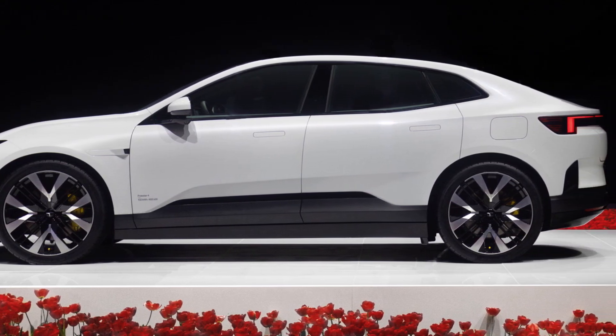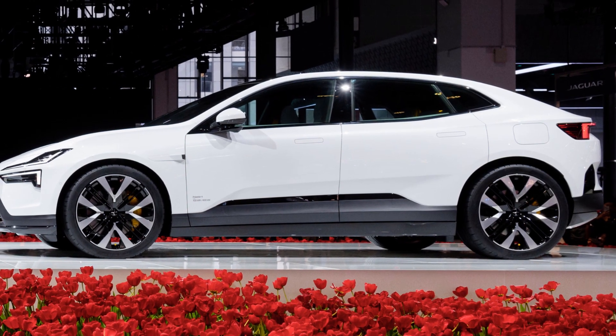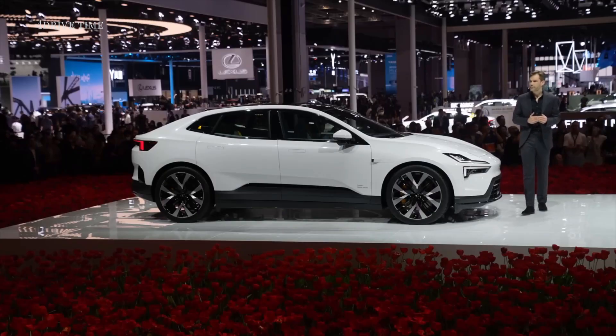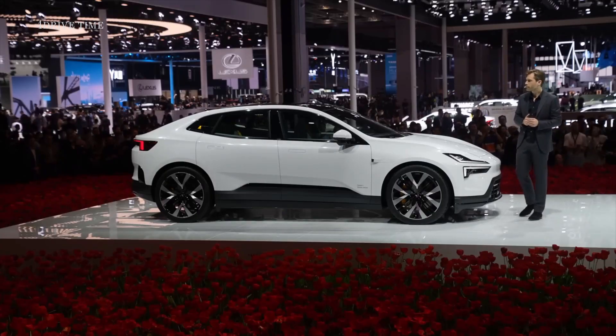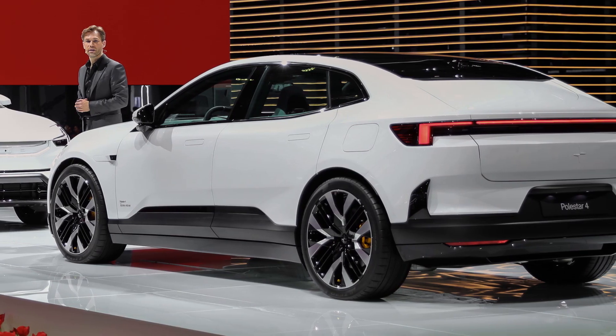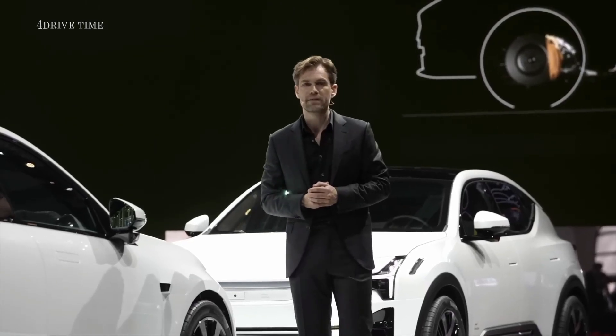But we have done things differently. We've created an entirely unique car. We positioned the base of the windscreen further forward to maximize interior space, then we lowered the bonnet to create a sports car inspired silhouette. This already gave us an amazing car.